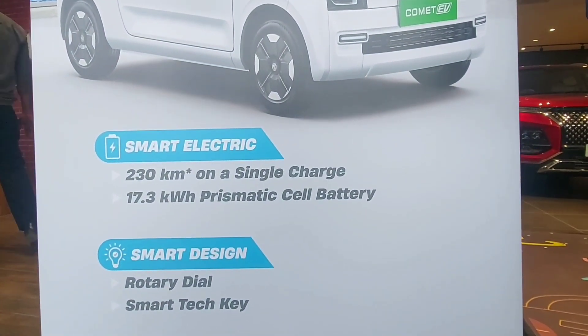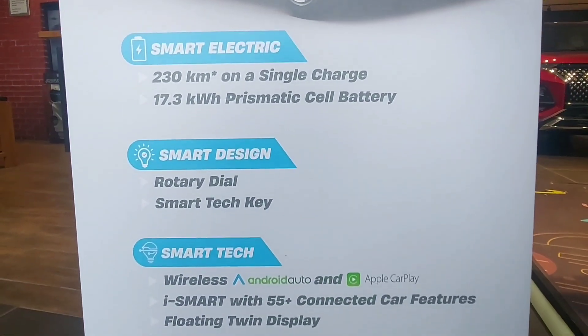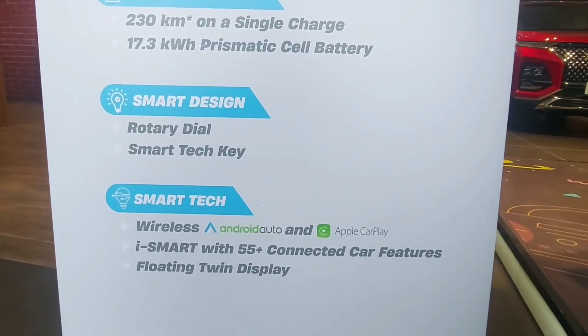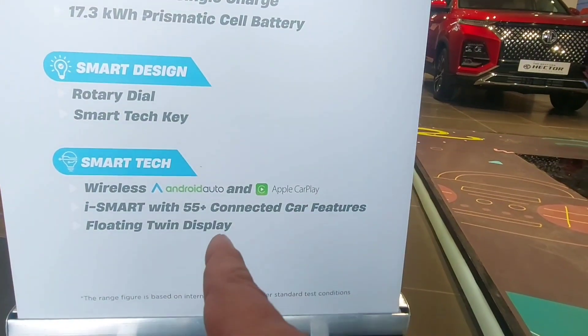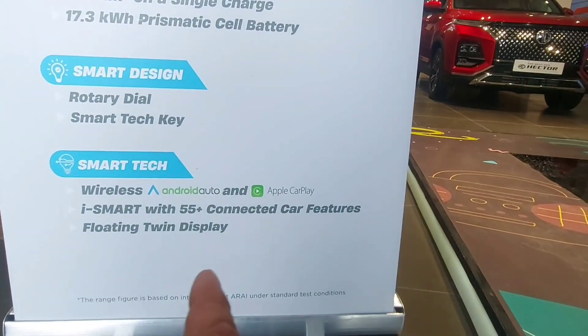It has a 17.3 kWh prismatic cell battery. Features include smart design, rotary dial, and smart tech key. At the front you get wireless Android Auto and Apple CarPlay, iSmart with 55 connected car features, and a floating tuned display.